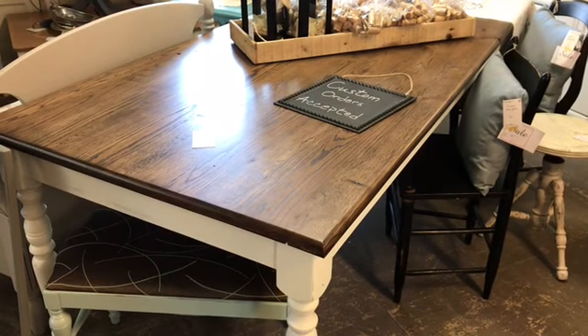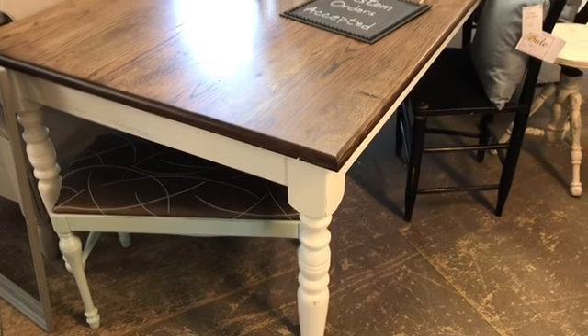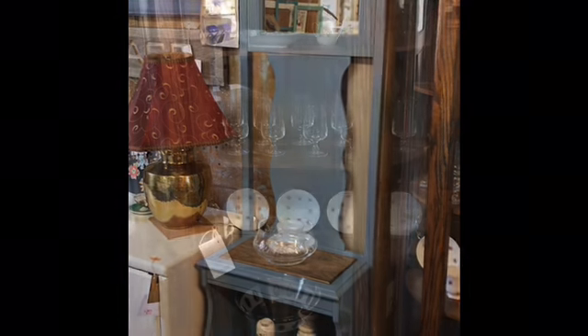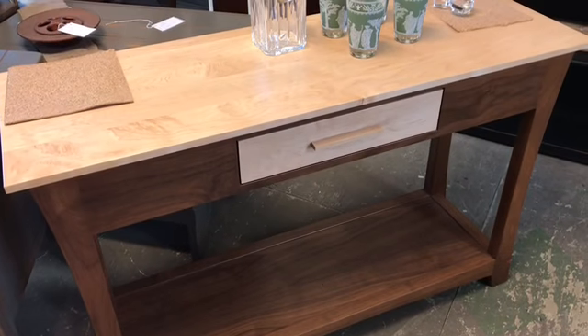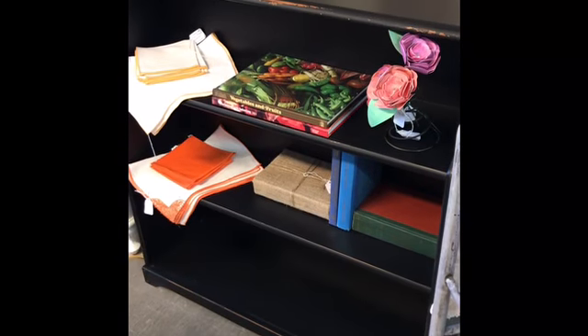Gorgeous oak top farm table — it's seven feet long, got the turned legs, really pretty finish on it. Sweet blue narrow hall tree. Jerry said that this console table was made by the Amish and it is cherry. Look how cool this China hutch cabinet is — burled wood on the bottom and then they painted the body of it off-white. Another little narrow bookcase.